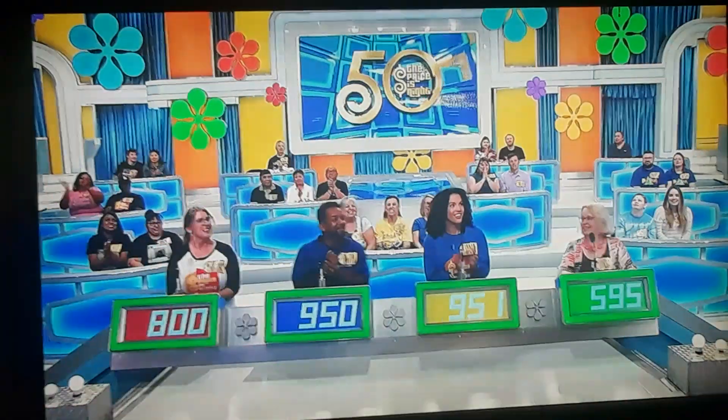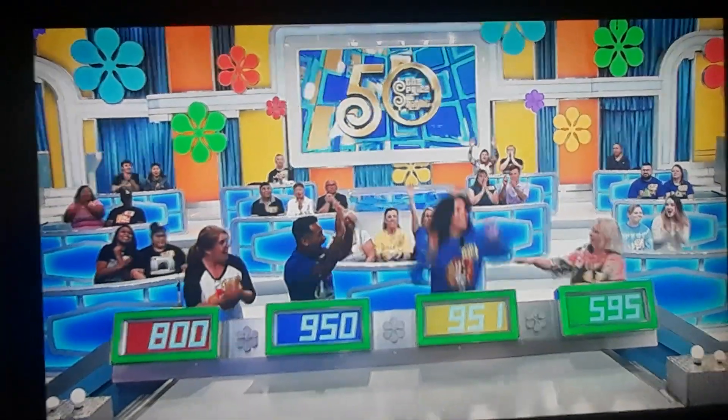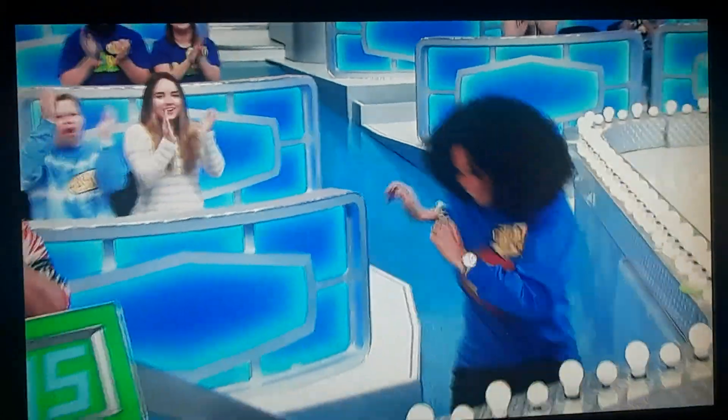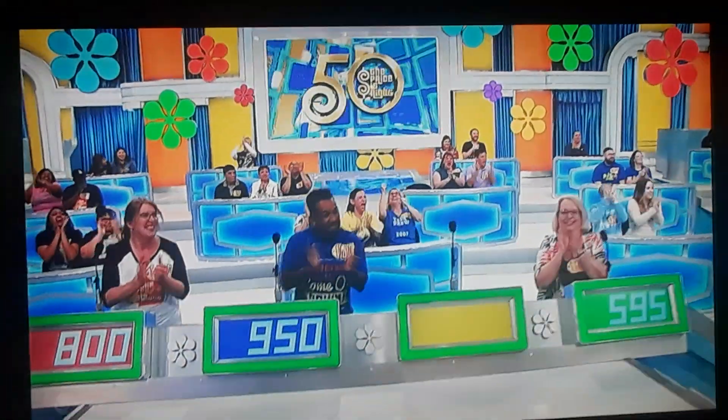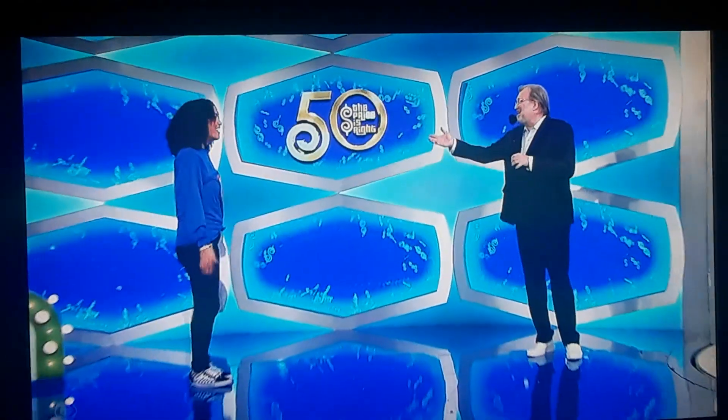Actual retail price: $1,249. Tiana, come on up here. Hi, right over there. Welcome to the show. Nice to see you. You've made it.